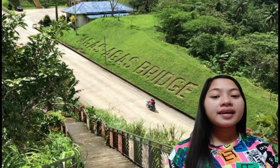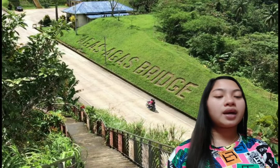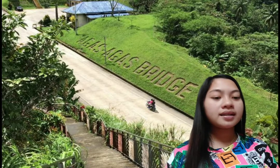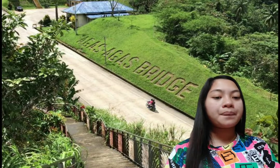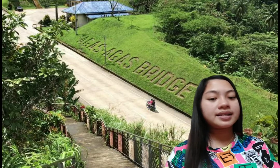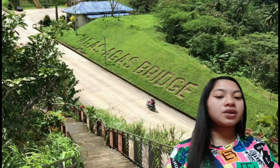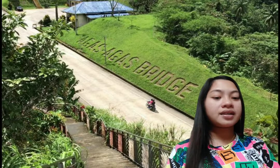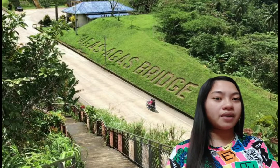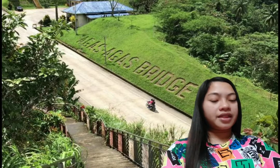The Agas-Agas Bridge is the tallest bridge in the Philippines. It is located at Barangay Kahupian, Sogod, Southern Leyte. It was built to avoid the perennial landslide dangers in the area during heavy rains. It keeps the Mahaplag-Sogod section of the Maharlika Highway open and safe by creating a viaduct to bypass the original route that was carved on the side of the mountain.